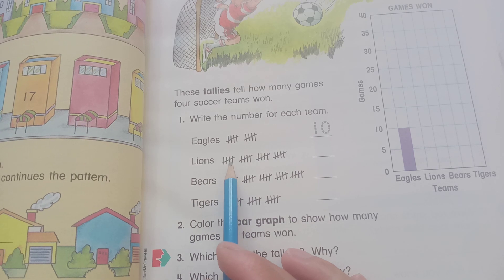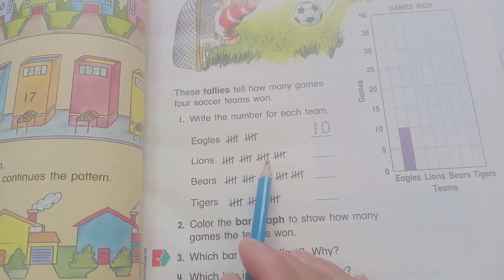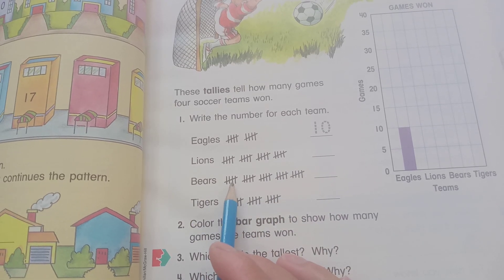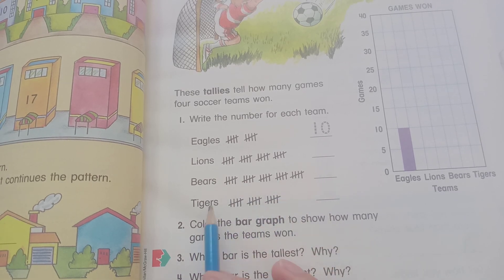So you can see Lion: 5, 10, 15, 20, 20, 24. And Tiger: 10, 20, 25, 25, 25.